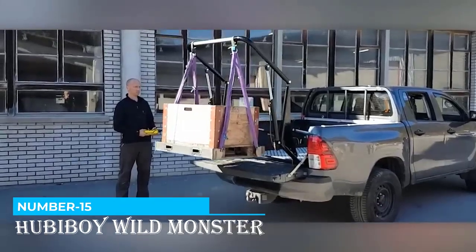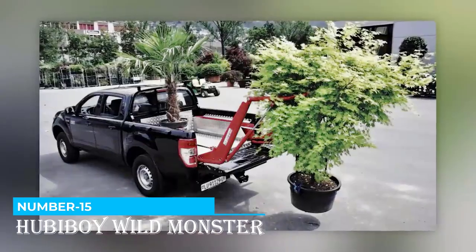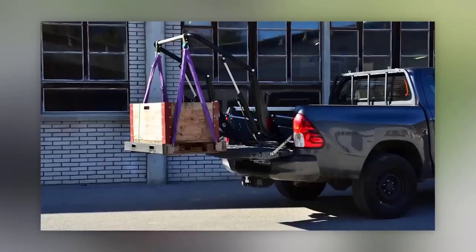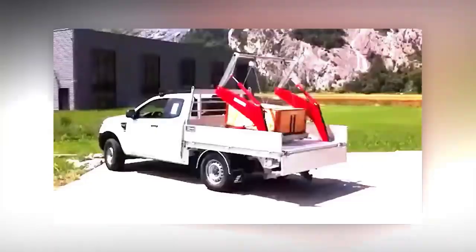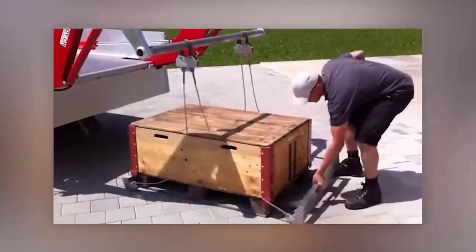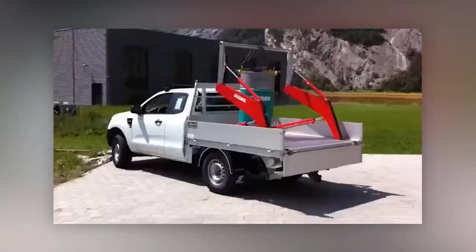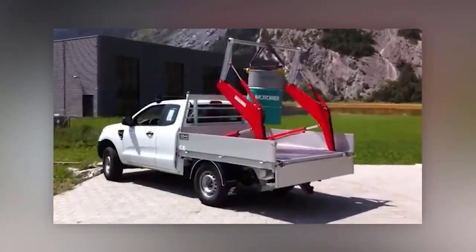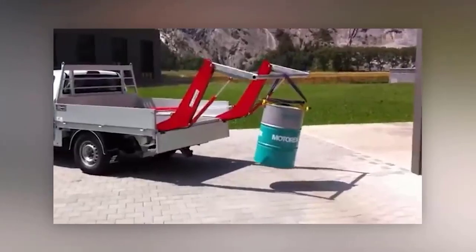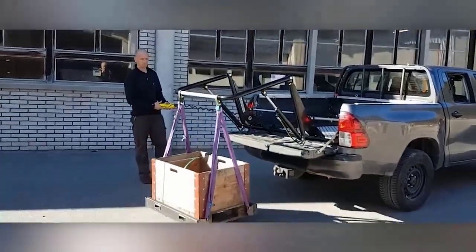Number 15: Huba Boy Wild Monster. Now let's go to Switzerland where they've come up with this loading system. According to the team, this system truly makes a pickup truck a pickup truck. Loads of up to 500 kilograms can be easily maneuvered back and forth without straining your back. They also offer options for vans. Assembling or removing the system is as simple as installing a roof rack. It comes with a remote control that has just four buttons, and its dimensions allow it to fit vehicles used by road, municipal, emergency, and other services.